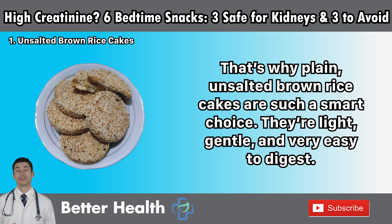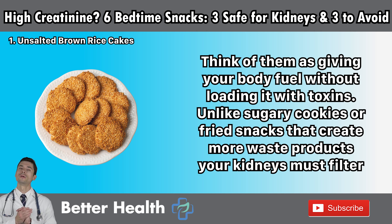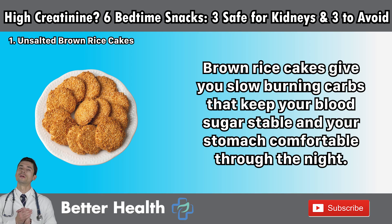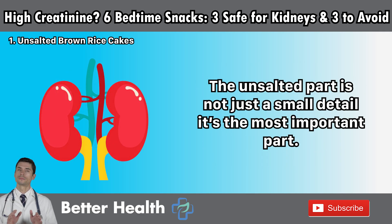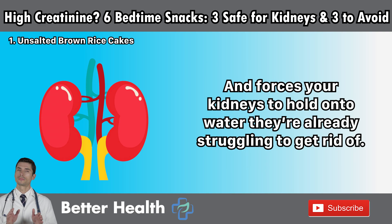They're light, gentle, and very easy to digest. Think of them as giving your body fuel without loading it with toxins. Unlike sugary cookies or fried snacks that create more waste products your kidneys must filter, brown rice cakes give you slow-burning carbs that keep your blood sugar stable and your stomach comfortable through the night. The unsalted part is not just a small detail — it's the most important part. Salt hides in so many foods, and too much sodium directly raises your blood pressure, increases swelling in your legs and ankles, and forces your kidneys to hold onto water they're already struggling to get rid of.